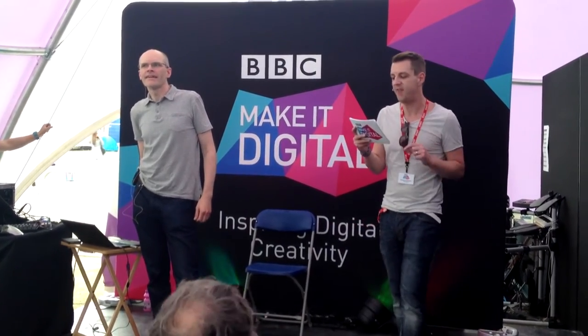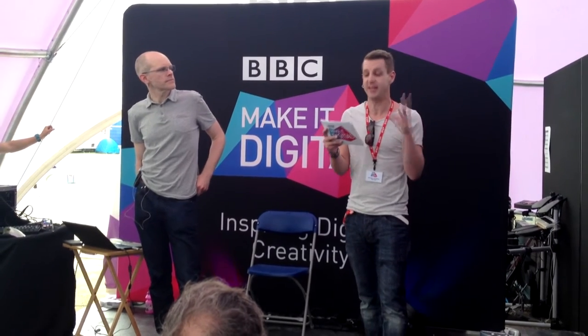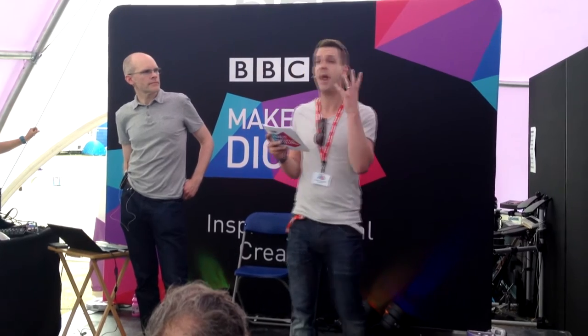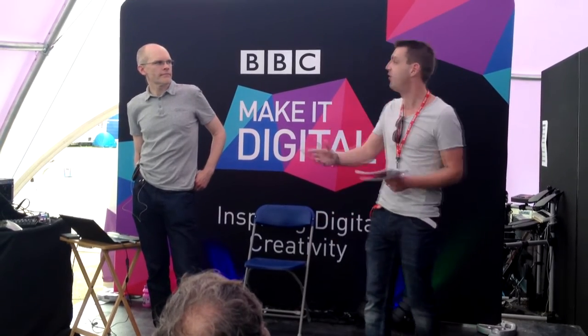Every Year 7 school child from this autumn will have a BBC Microbit. We've partnered with incredible people to make this happen, and one of our partners absolutely instrumental in helping to develop the Microbit was Microsoft. From Microsoft, please welcome Keith Hodges.